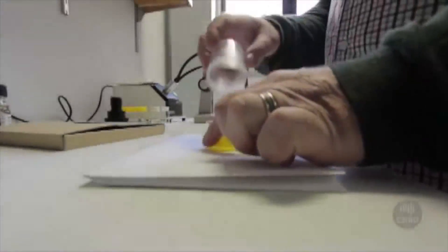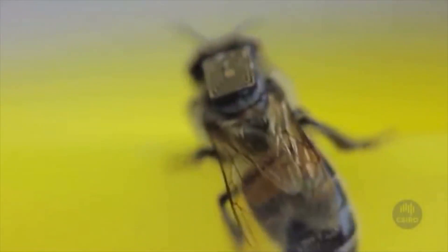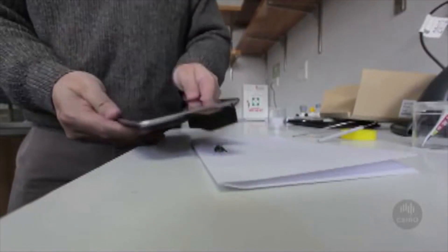Not only do these bees have microchips glued to their backs, if a bee is too hairy, the bee will actually have its back shaved before the microchip goes on. So just a little tip to the CSIRO intern assigned to that lovely task: shave with the grain.